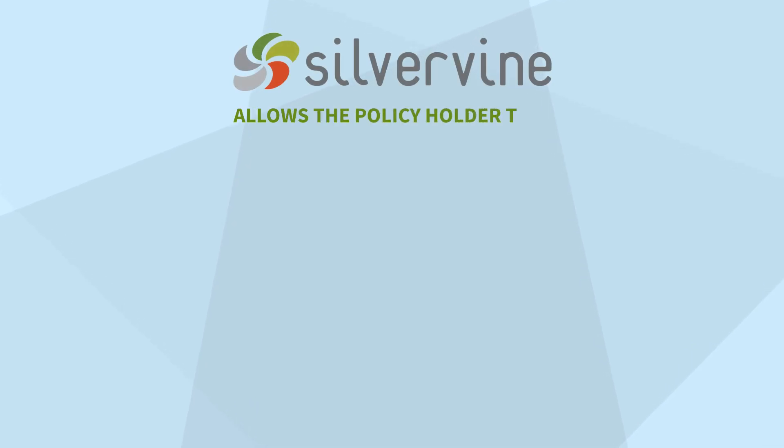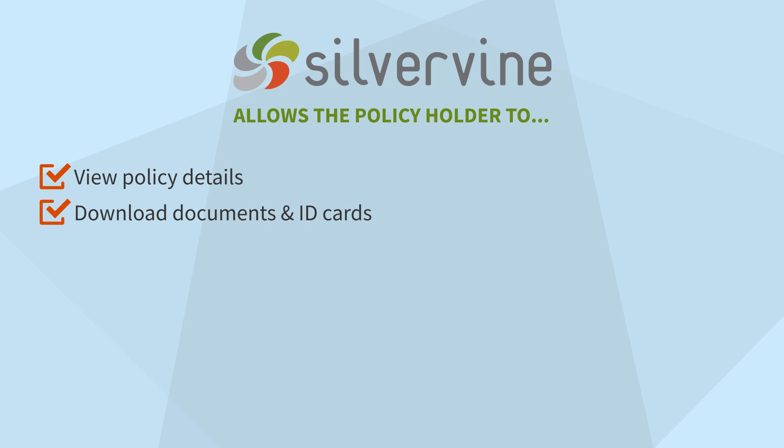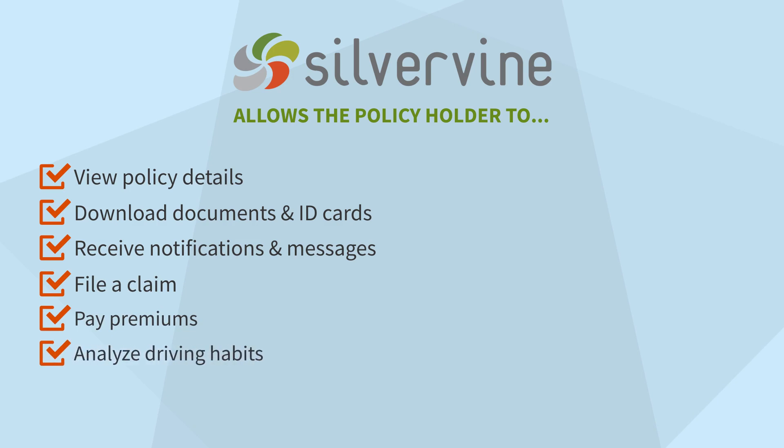Silvervine Mobile allows the policyholder to view policy details, download policy documents and ID cards, receive notifications and messages, file a claim, pay premiums, analyze driving habits, and monitor a family member's driving habits.